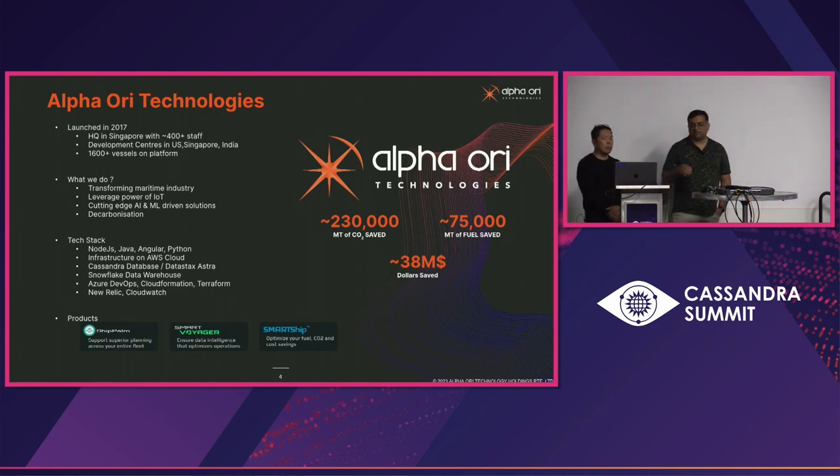We also have various other modules which help with things like predicting machinery failures or alerting users. We leverage AI and ML to a large extent to drive a lot of our solutions. Our tech stack includes Node.js, Java, Angular, Python, and Amazon Cloud. We use Cassandra database and recently moved to Astra. Our data warehouse is on Snowflake. For DevOps we use Azure DevOps, and for observability, New Relic and CloudWatch.